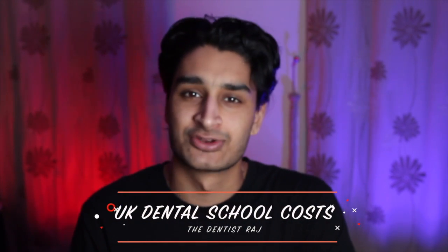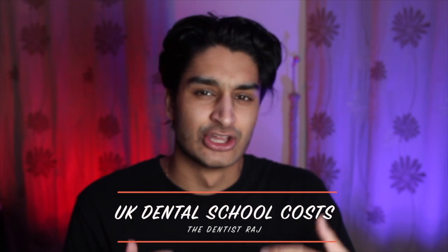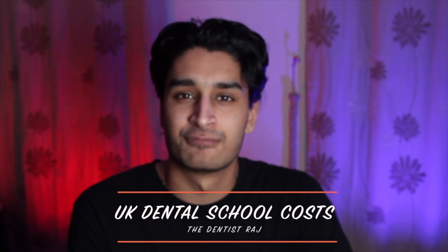Hi guys, my name is Raj, also known as the Dentist Raj. I'm a dental student at King's College London, and today we're going to be talking all about money — unfortunately not about the money we can make as a dentist, but rather the amount of money you need to be paying to be a dental student in the UK.